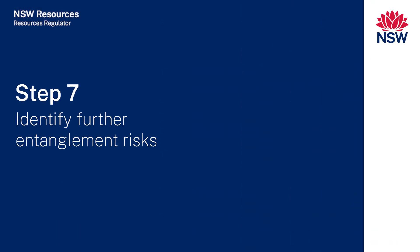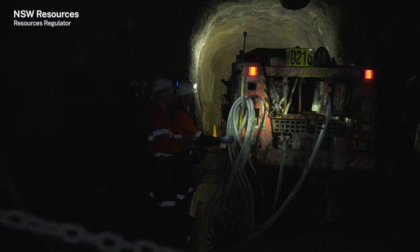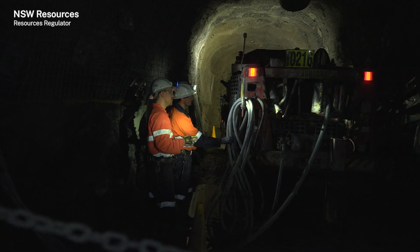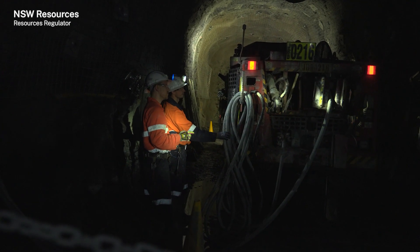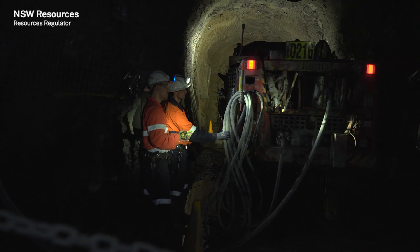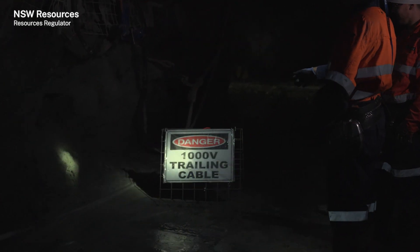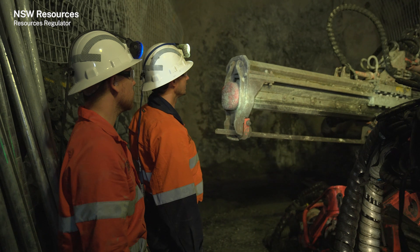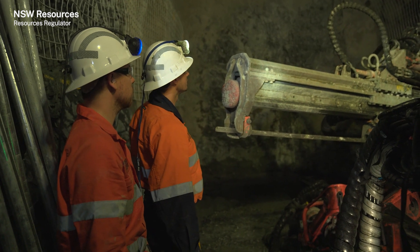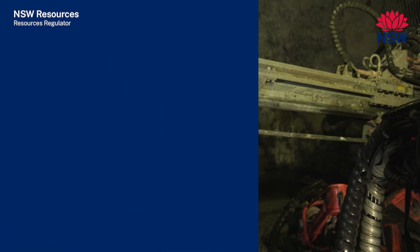Step seven: identify further entanglement risks. The operational risk assessment would have included an assessment of the work area where the jumbo is to be operated. The underground environment presents additional hazards that could cause entanglement, including loose clothing, stuck or jammed drill steel, trailing cable and reel, restricted work area, insufficient lighting, slips, trips and falls, longer working hours, high job demands, noise and heat.